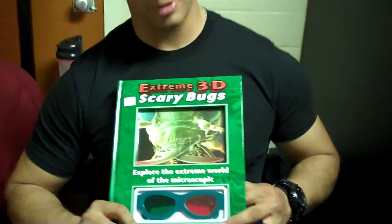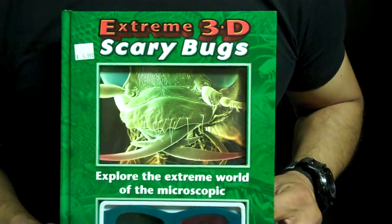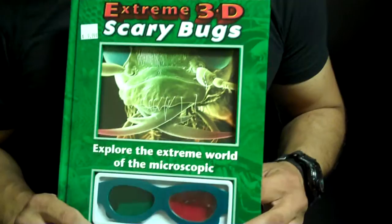Hey guys, it's Dad again. I'm going to read a little something from this Scary Bugs book again for Eli here.